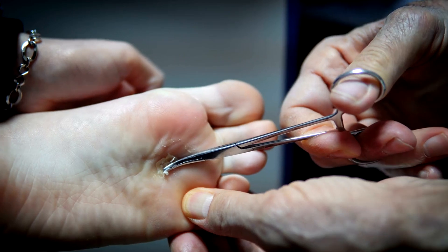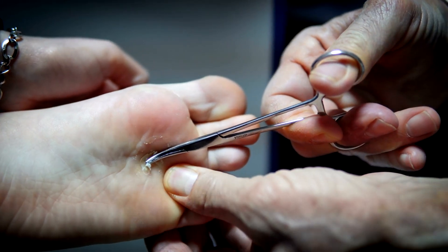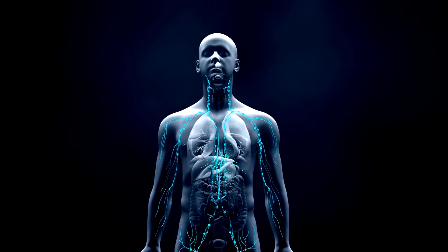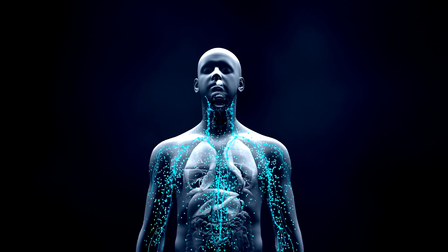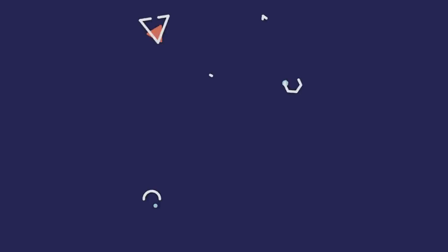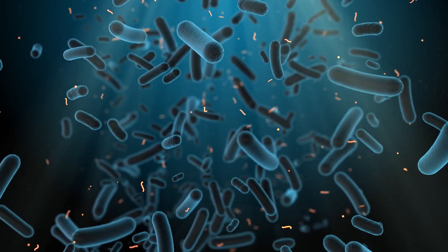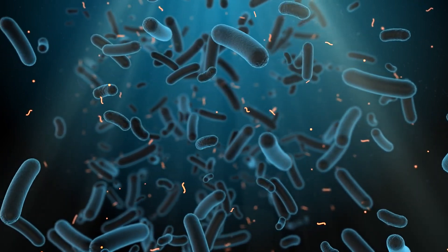What is inflammation? First off, let's understand what inflammation is. Inflammation is your body's natural response to injury, infection, or harmful stimuli. It's part of your immune system's attempt to heal itself and protect against further damage. There are two types of inflammation: acute and chronic.